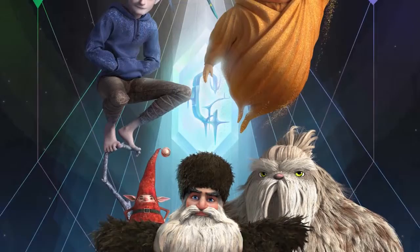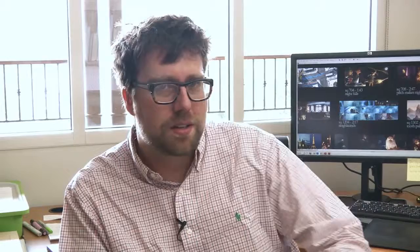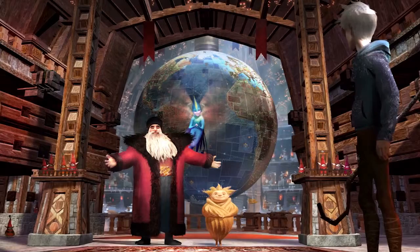We used the big shape motifs created for character design and extrapolated them into each character's world — these shapes are hardwired into the DNA of the characters. As things started to click, the director and producer really related to it. It became a common language: we could talk about colors, shapes, motif, story. It really helped to organize these six different universes and the whole world of the Guardians.